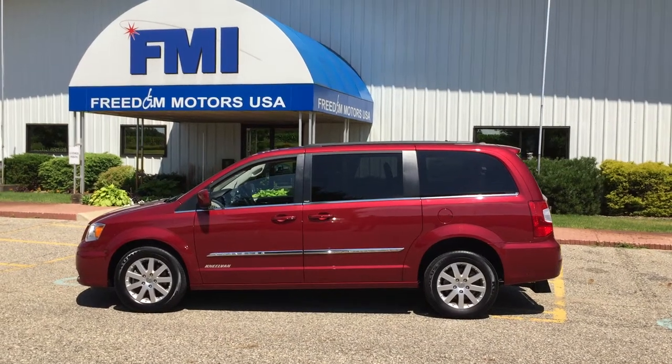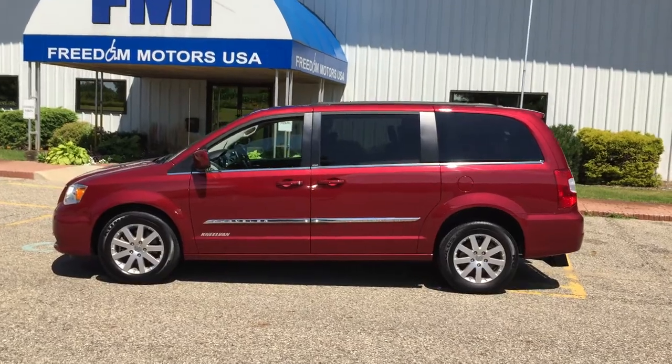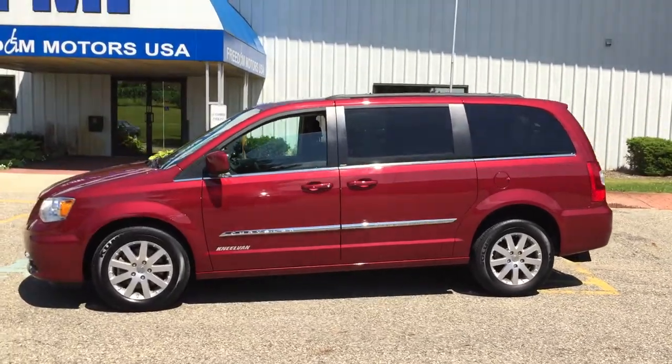Hello and good afternoon. This is Paul Reiber with Freedom Motors USA out of Battle Creek, Michigan. We are looking at an absolutely gorgeous 2013 Chrysler Town and Country.